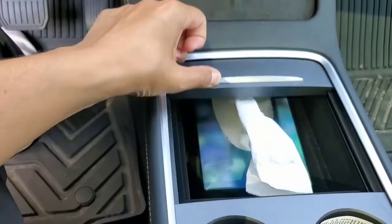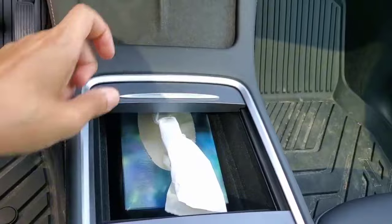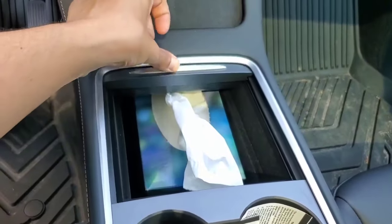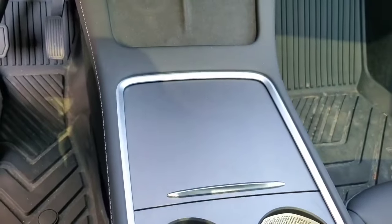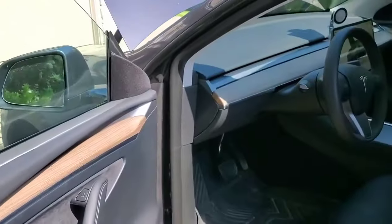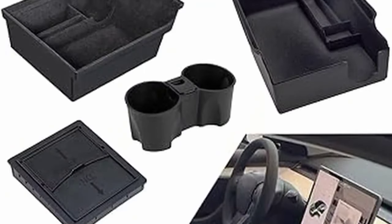Also the center console organizer — that's another good purchase. I don't really want to get one; I'm kind of happy where it is. I have like a box of Kleenex in my center area and I'm totally fine with it. I try to keep my car as clean as possible with fewer things. But you can probably get a good deal on those.